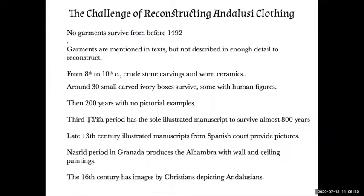Then in the third Taifa period, there is the one and only single illustrated manuscript to survive from the glorious golden culture of Al-Andalus in 800 years. During the various wars, libraries were destroyed, and the Catholic bishops and priests decided that if something was written in Arabic, it might be a Quran and needed to be burned. So we have some texts that survived, but this is the only illustrated manuscript.